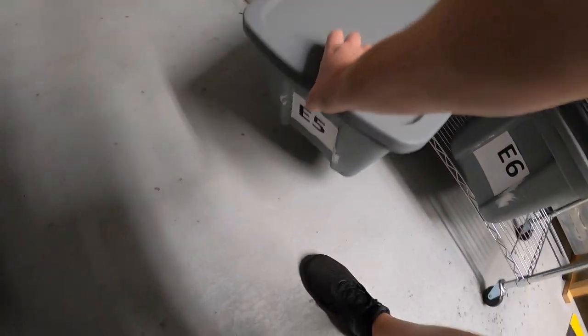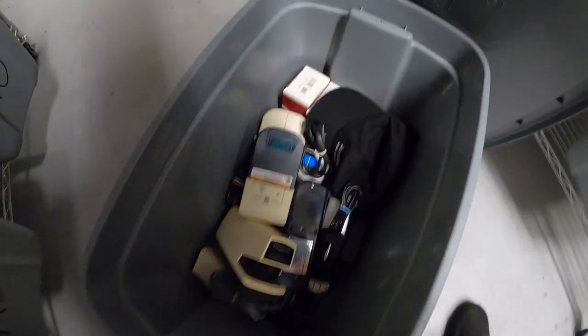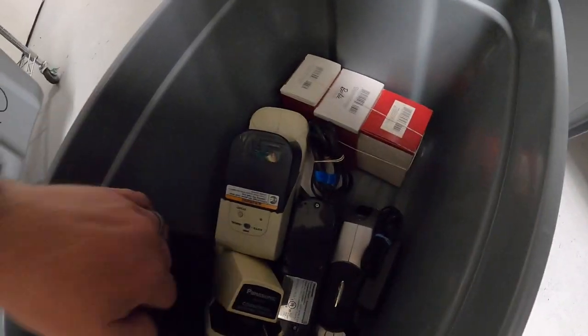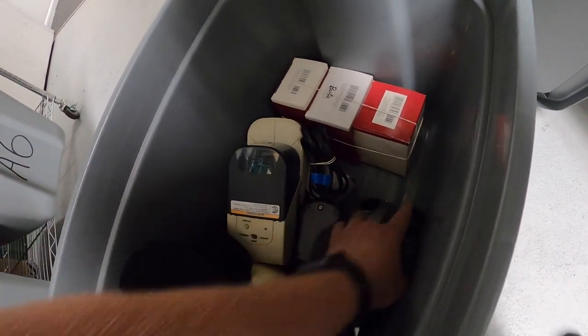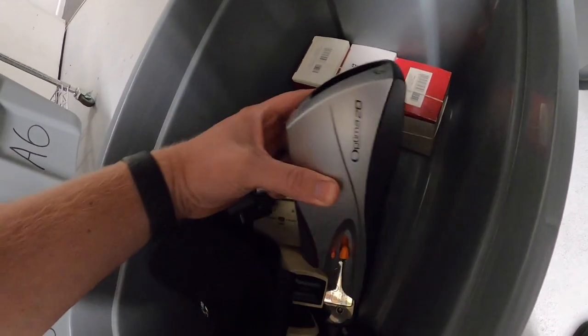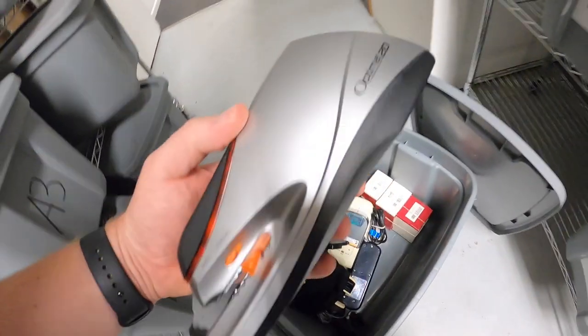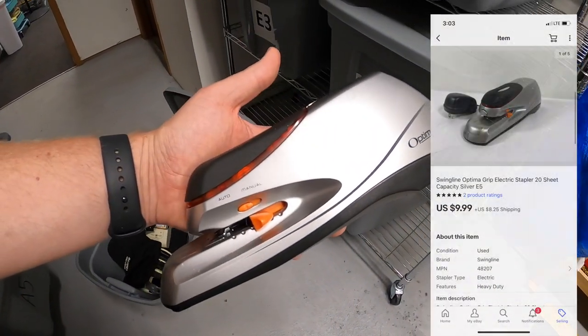Next is a stapler. I got a big box of staplers at a garage sale for I think it was like $20. There were almost 20 staplers in there and they were all electric staplers. Some of them more valuable than others, and this one just sold — it's a Swingline Optima 20. It sold for $9.99 plus shipping.